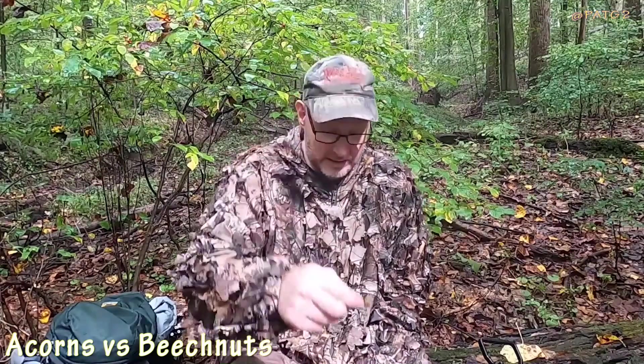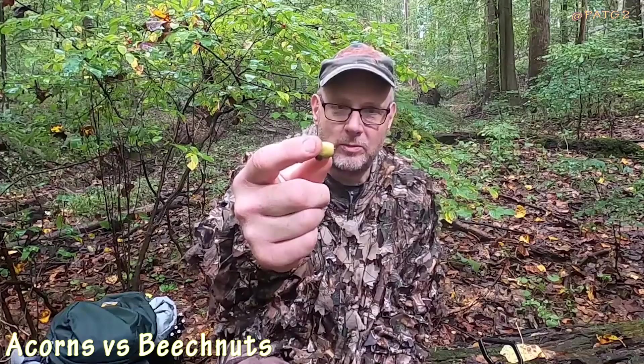Once the beech nuts are gone, the deer will target the white oak acorns until there's none left. Once the white oaks are gone, they'll start targeting the red oaks. Red oak acorns are kind of roundish, while a white oak acorn is longer — more like a football shape and bigger around.